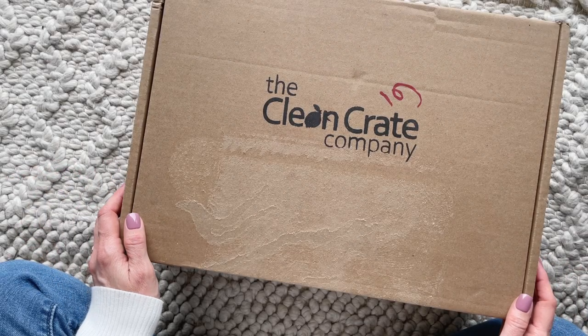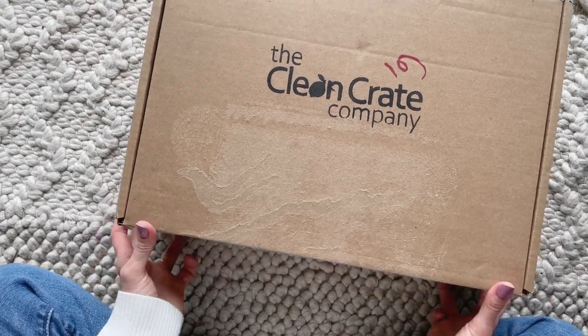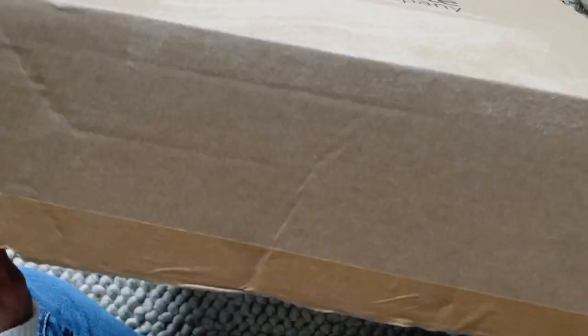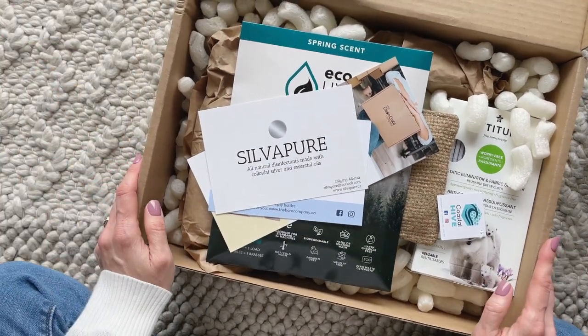Hi everyone, welcome back to my channel. I'm Sarah from Year of Boxes. Today we are going to have a look at my April 2022 Clean Crate. I've shared this one with you guys a couple of times — I think this will be my third box, and so far I am loving it. I never knew that cleaning could be fun and I never knew that I would be excited about cleaning products.